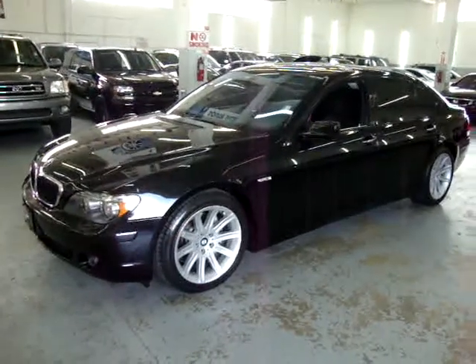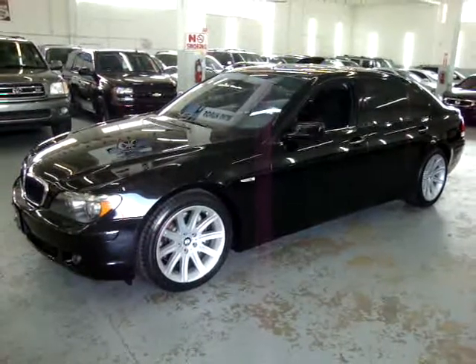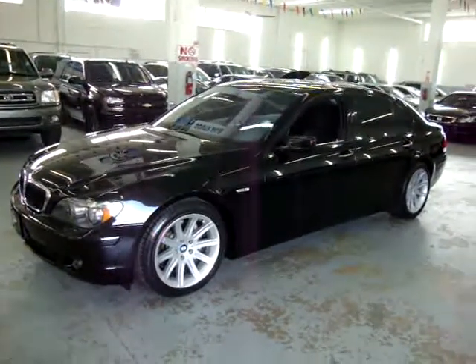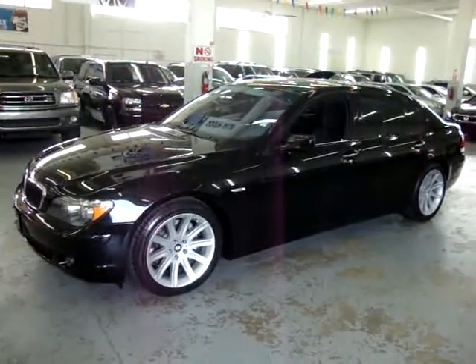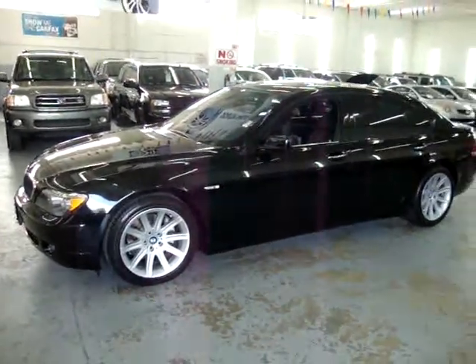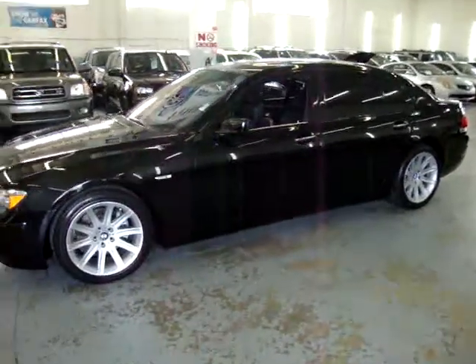Up for sale now at VehicleMax, we have a 2006 BMW 750 Li, black on black, fully loaded, with factory navigation, moonroof, automatic closing doors, rear and side shades, and a number of other options. It has a clean title and a clean Carfax you can view right now for free at our website VehicleMax.net.